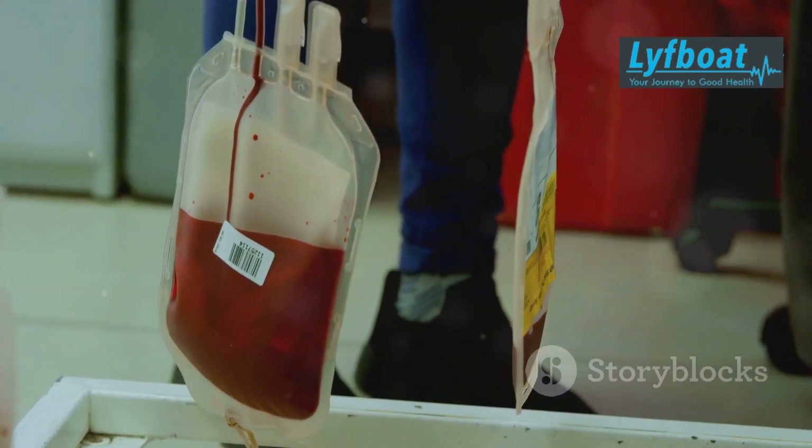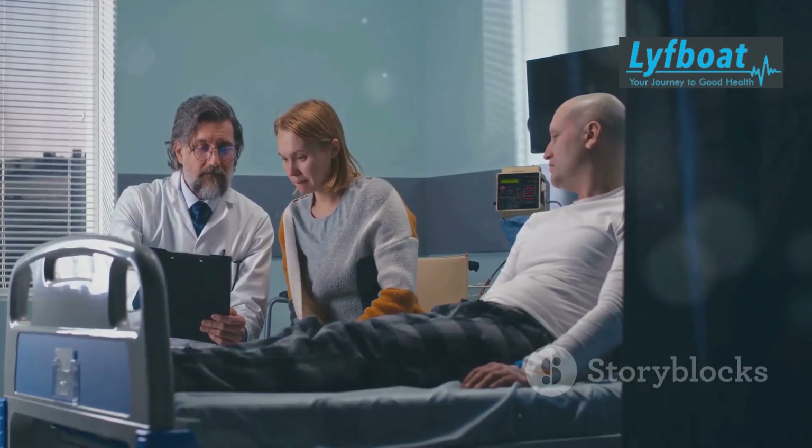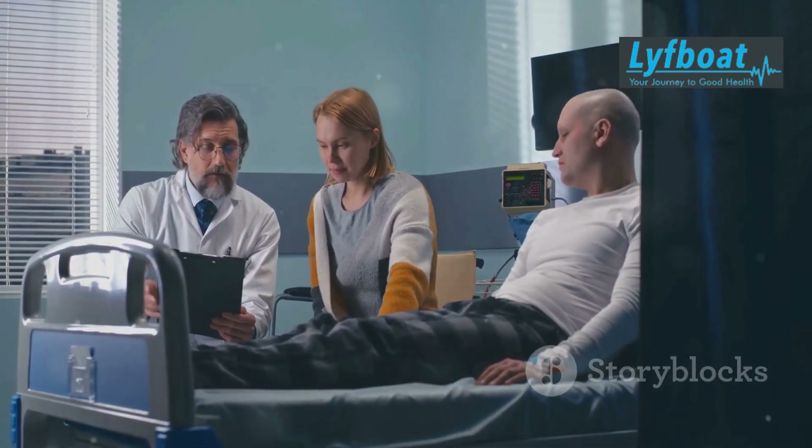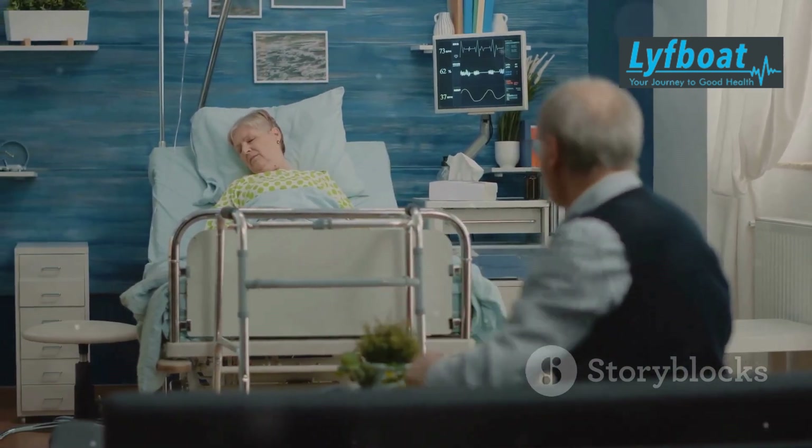Recovery from a bone marrow transplant isn't a walk in the park — it's a challenging journey that requires patience and resilience. It can take several months, and patients will need to stay in the hospital for a while.